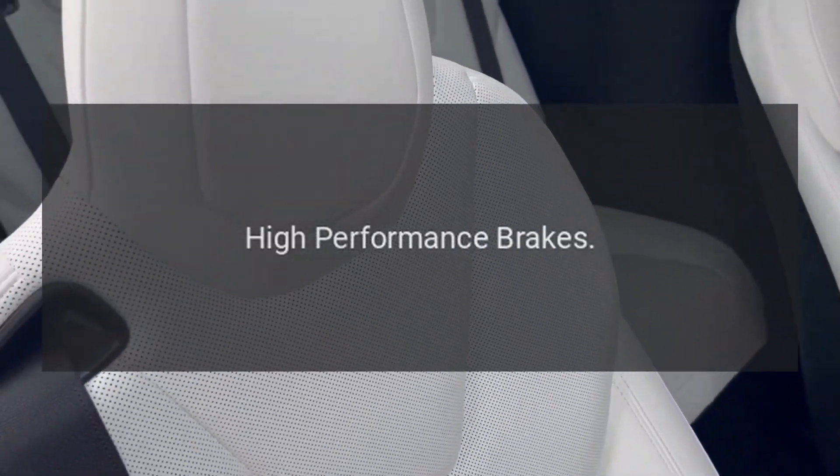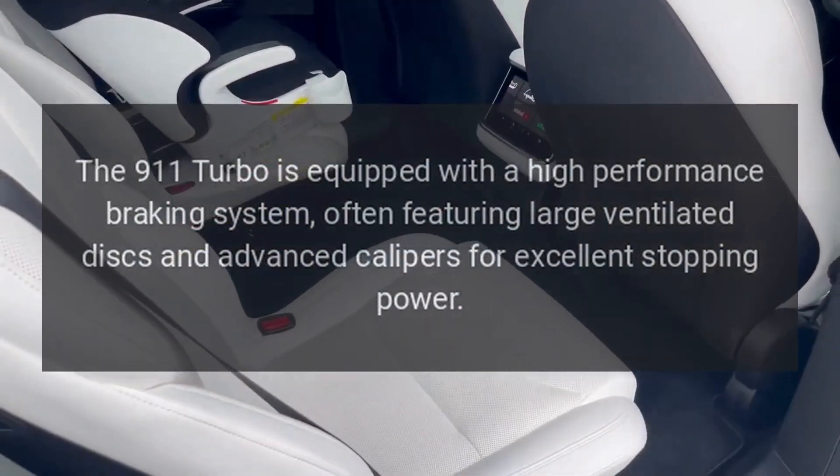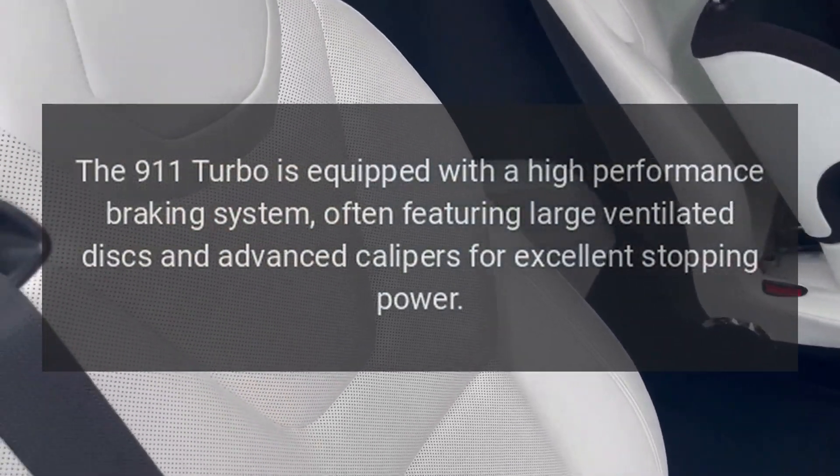Braking System — High-Performance Brakes: The 911 Turbo is equipped with a high-performance braking system, often featuring large ventilated discs and advanced calipers for excellent stopping power.